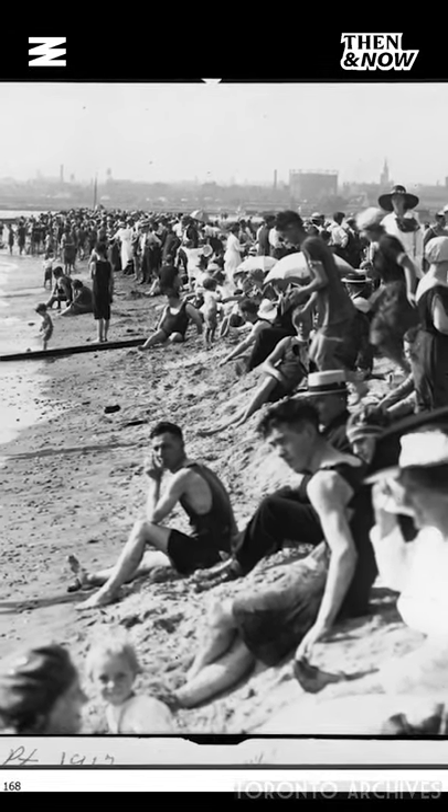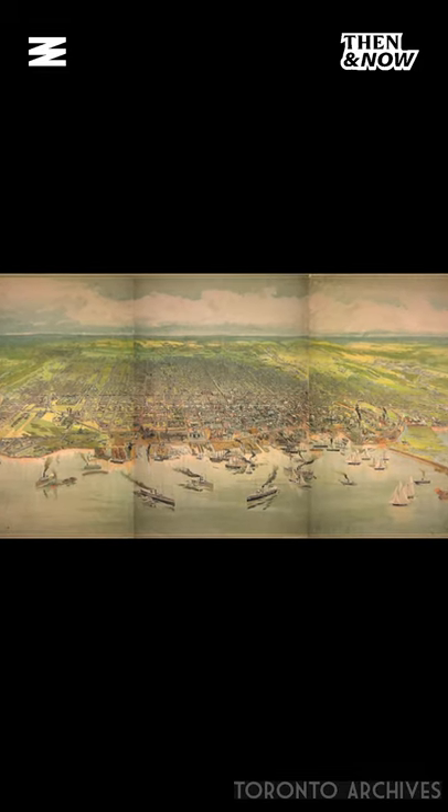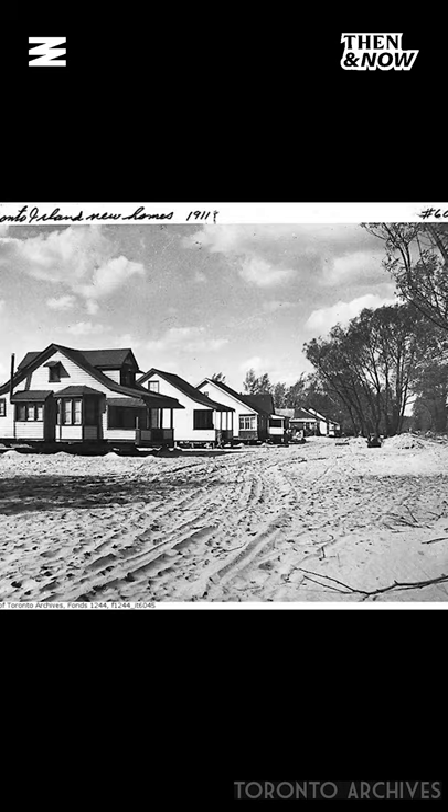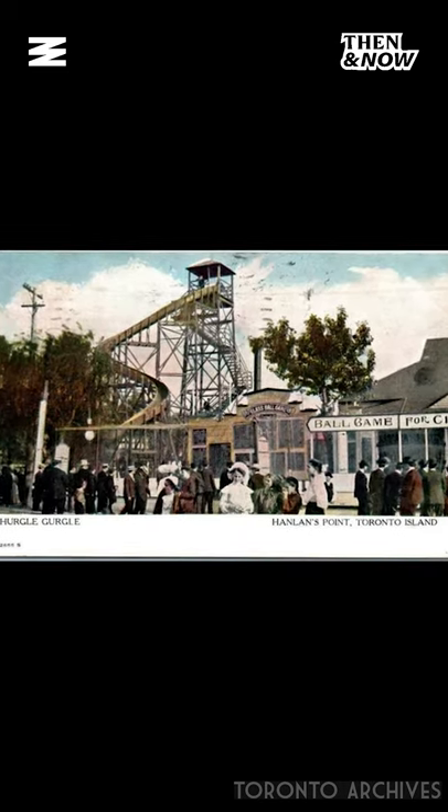In 1867, the federal government transferred ownership of the islands to the city. The city then divided the islands into lots for cottages, allowing for an amusement area and resort hotels.